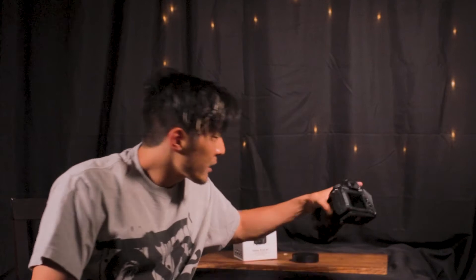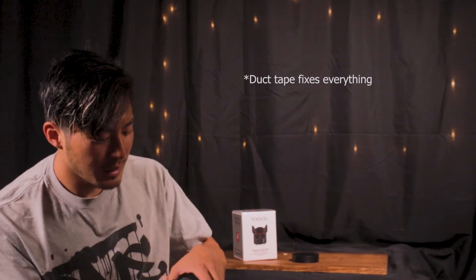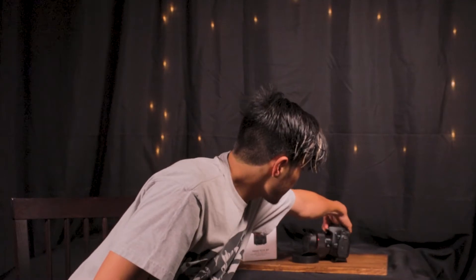The one thing that I feel very bad about is I did end up cracking the built-in lens hood right there. Unfortunately Rokinon doesn't cover damage to that, at least cosmetically, so that's unfortunate but not a big deal — it is still intact. I put a little bit of duct tape there and it's all good as new.